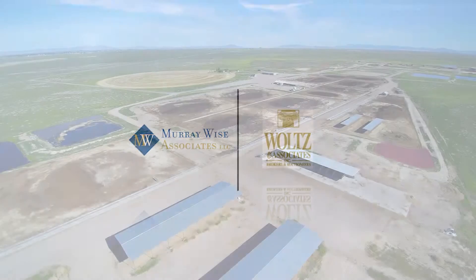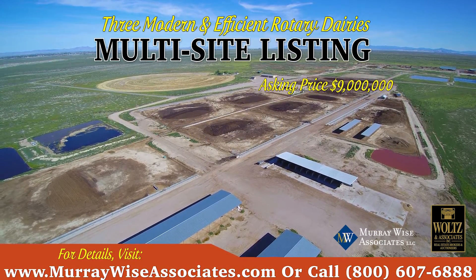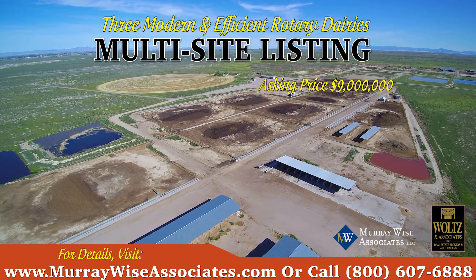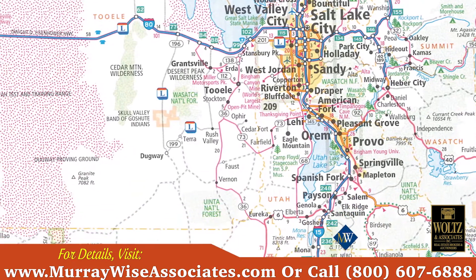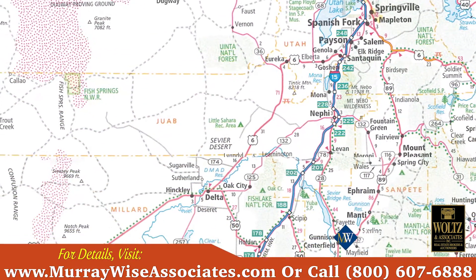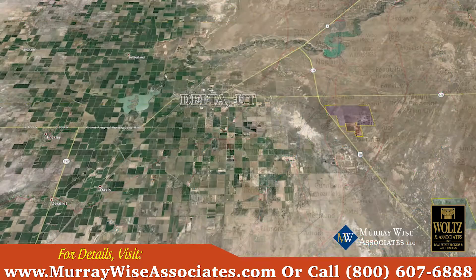Murray Wise Associates and Walton Associates welcomes you to participate in a multi-site listing of three modern and efficient rotary dairy operations. The three dairies are located southwest of Salt Lake City, Utah, near Delta, Utah, and the Sevier River, which provides irrigation to much of the surrounding area, providing an abundant local feed source for dairy operations.